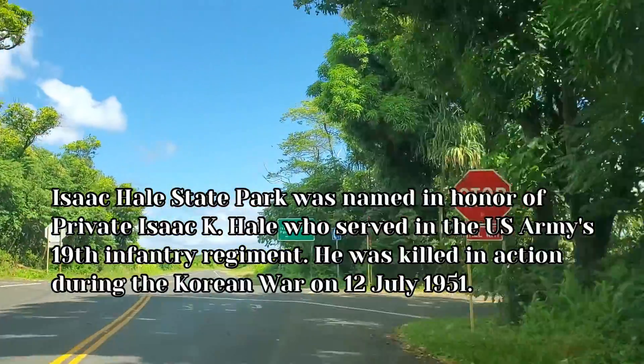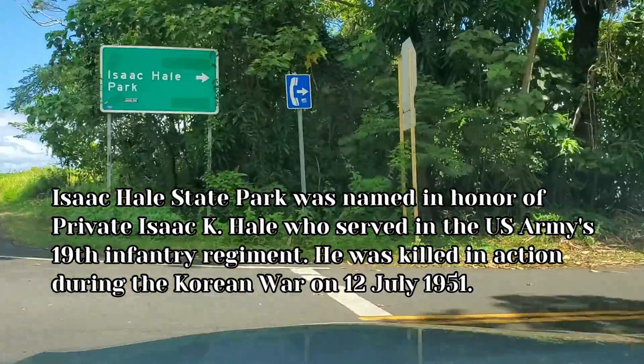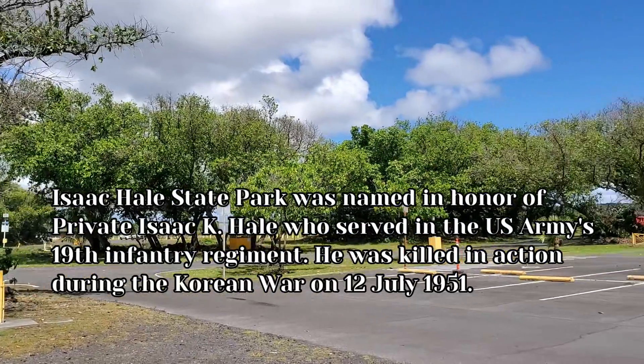We finally arrived at Isaac Hale State Park. Isaac Hale State Park was named in honor of Private Isaac K. Hale, who served in the US Army's 19th Infantry Regiment. He was killed in action during the Korean War on July 12, 1951.